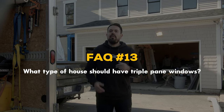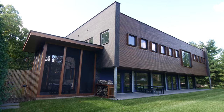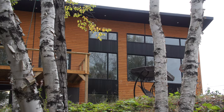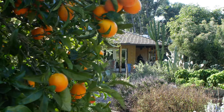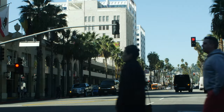What type of house should have triple pane windows? Thanks to their extra insulation value, northern homes reap the most benefit of triple pane windows when it comes to reducing heating bills and adding extra comfort. But homeowners in extremely hot climates also swear by their triple pane windows for keeping the cool in, and sound dampening is a coveted feature in communities that suffer from noise pollution like traffic, machinery, and crowds.